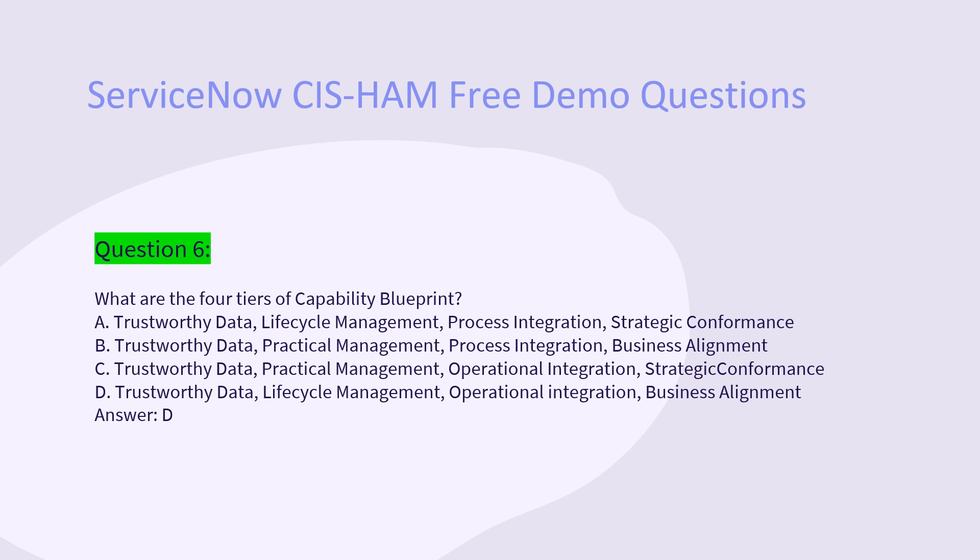Question 6: What are the four tiers of the capability blueprint? A. Trustworthy data, Life cycle management, Process integration, Strategic conformance. B. Trustworthy data, Practical management, Process integration, Business alignment. C. Trustworthy data, Practical management, Operational integration, Strategic conformance. D. Trustworthy data, Life cycle management, Operational integration, Business alignment. Answer: D.